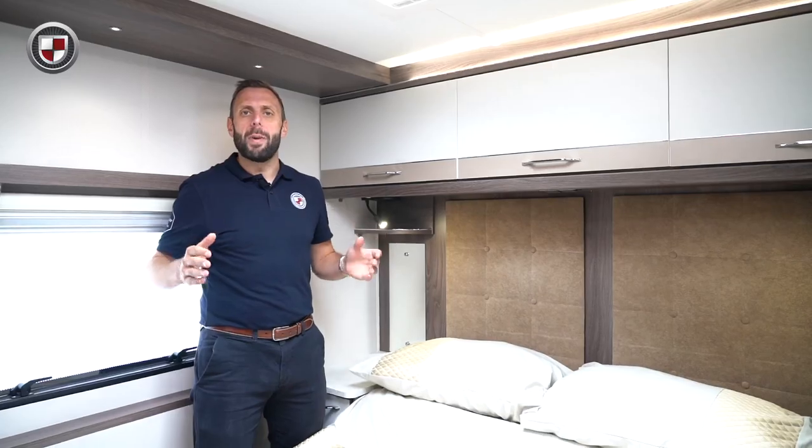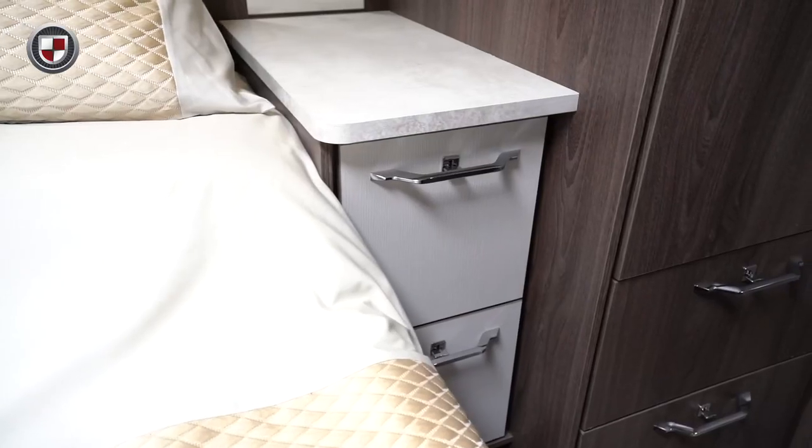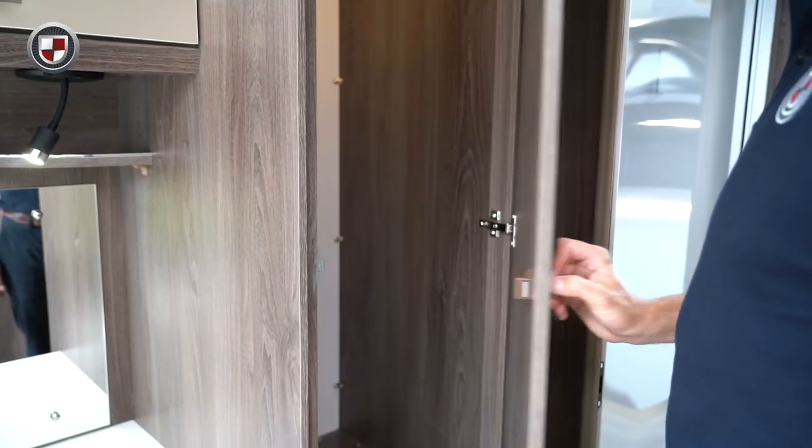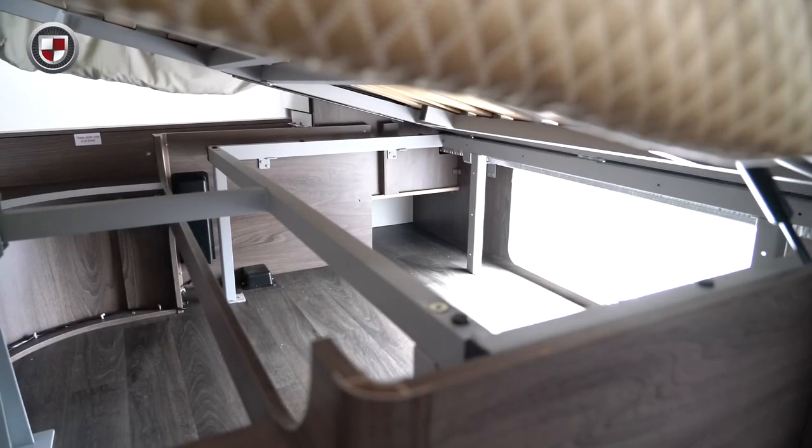The rear bedroom has a large transverse island bed with overhead locker storage and bedside cabinets. There is also a generous sized wardrobe. There is also storage underneath the bed which can be accessed from the outside.